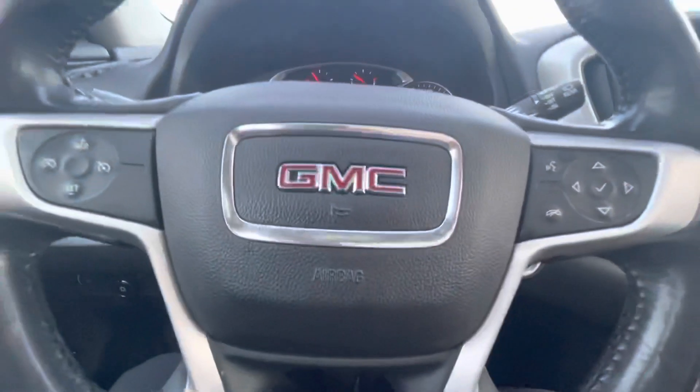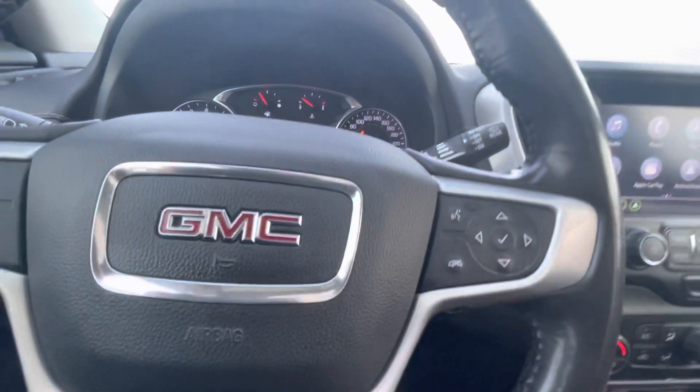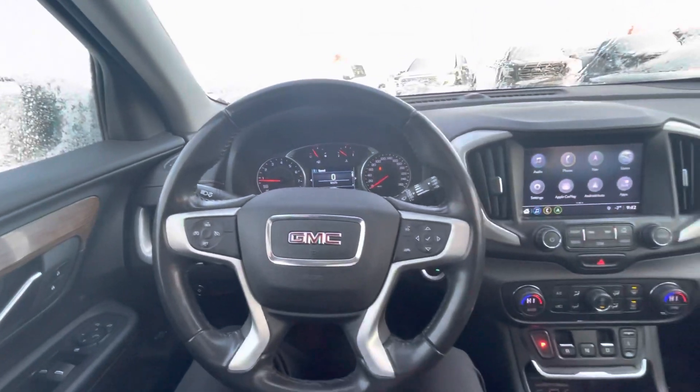If you have any questions about this vehicle, feel free to let me know. This is Mohamed from Capital GMC, 780-435-4000. Thanks for watching.